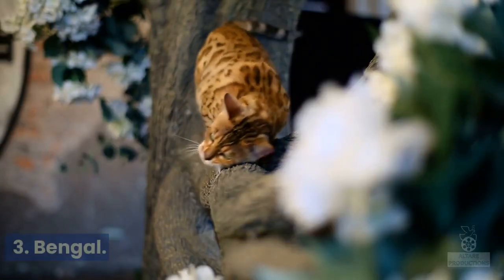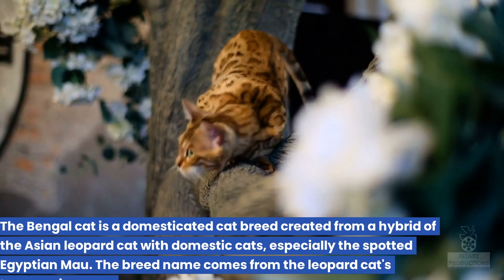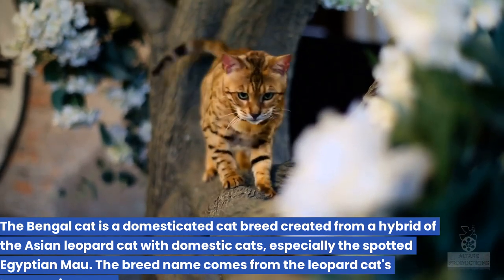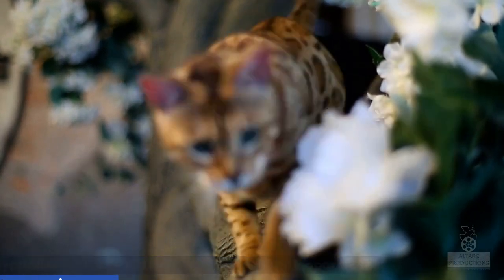3. Bengal. The Bengal cat is a domesticated cat breed created from a hybrid of the Asian leopard cat with domestic cats, especially the spotted Egyptian Mau. The breed name comes from the leopard cat's taxonomic name.